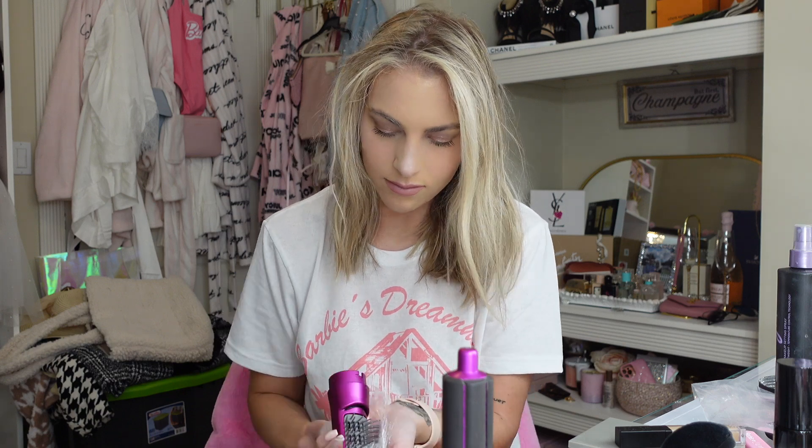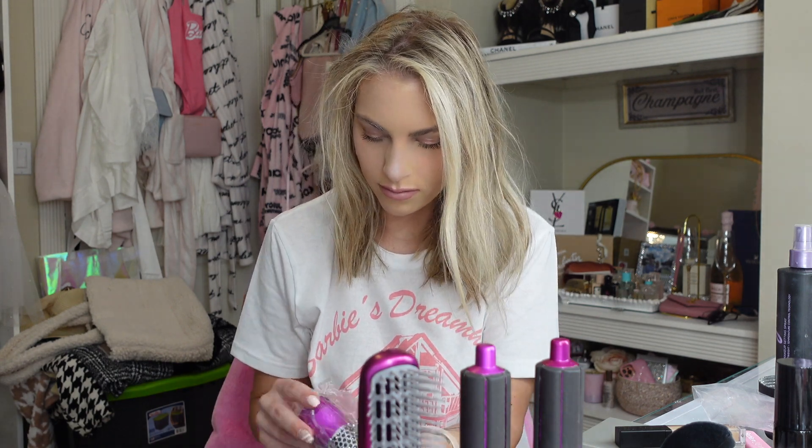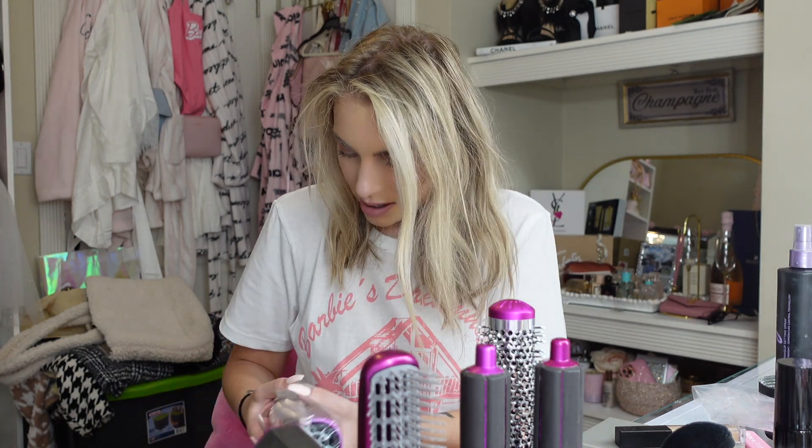So we have this little attachment, and this one here — I think they might be the same thing actually. Then we have the round brush one, which I'm not a huge fan of because round brushes pull and hurt my hair. And then we've got the normal one, plus this additional attachment too.